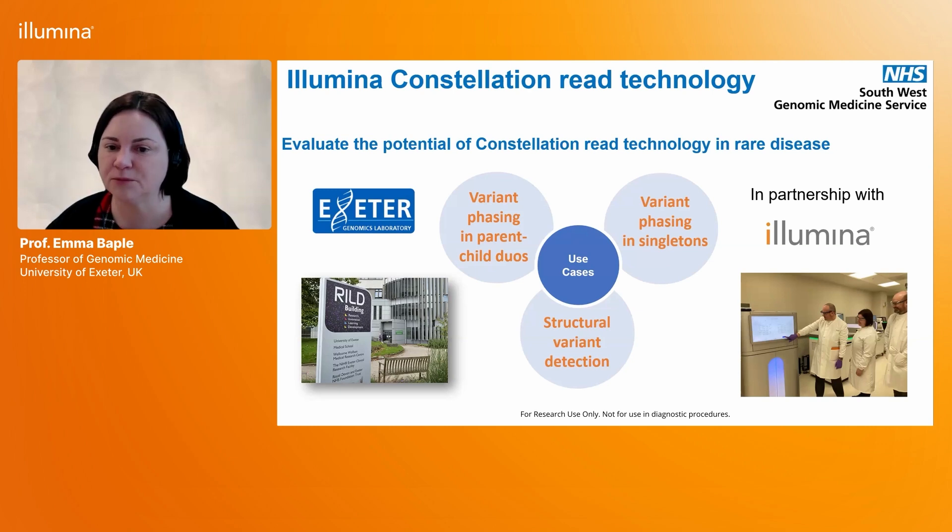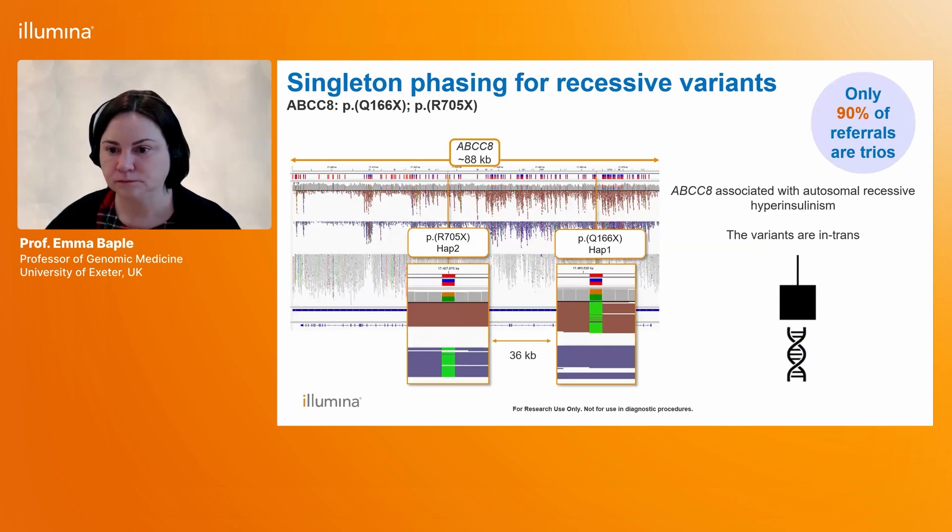In children where both parent samples are available, this new technology allows us to essentially replicate what we can do in cases like Ruben's. In some families — such as those where there is only one parent with a new partner wanting to know about recurrence risk of an autosomal dominant de novo genetic condition — Illumina constellation read technology provides an opportunity to offer some information about recurrence risks. Here you can see us at the Illumina site in Cambridge learning how this technology works.